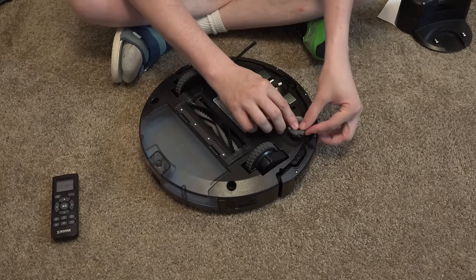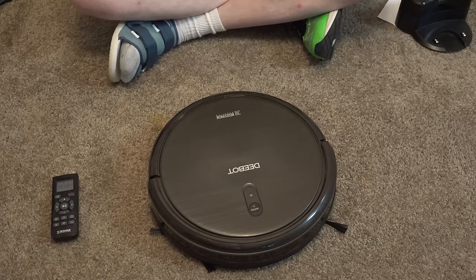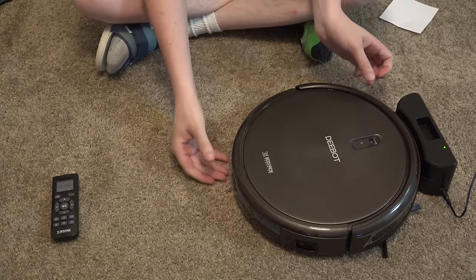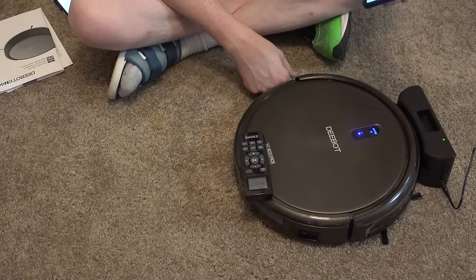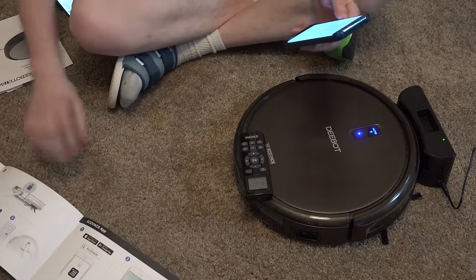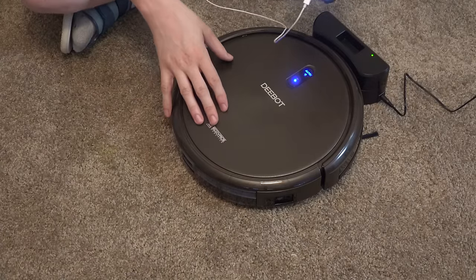I just need to take these brush attachments and pop them right on — easy enough. There's also the dustbin I'll have to empty out every so often. The quick start guide is my kind of manual: you basically just plug it in, set the base against the wall with room on left and right, connect the contacts at the bottom — which I already did — give it about four hours to charge, and then use the remote or the app.